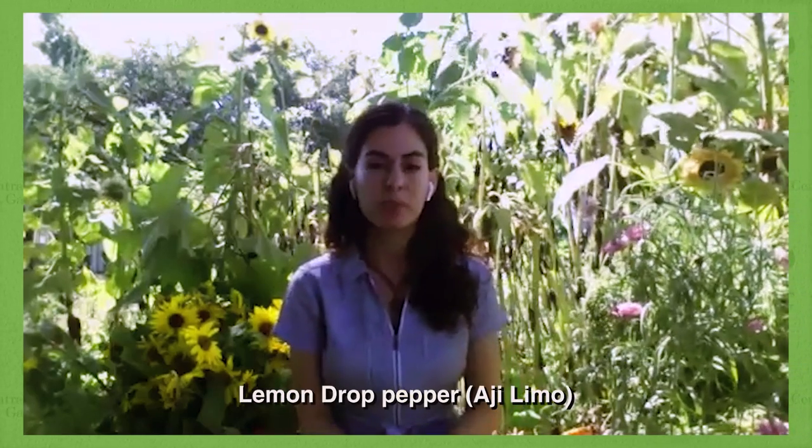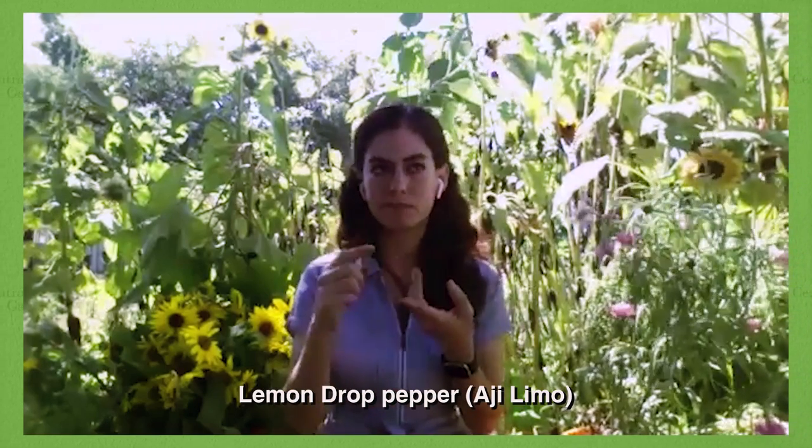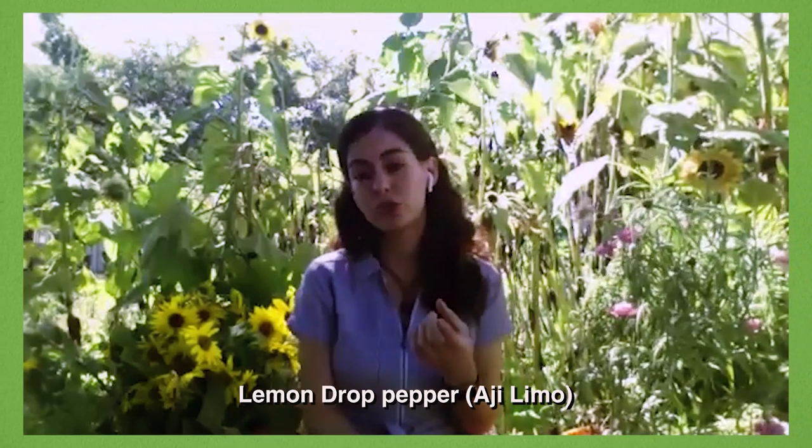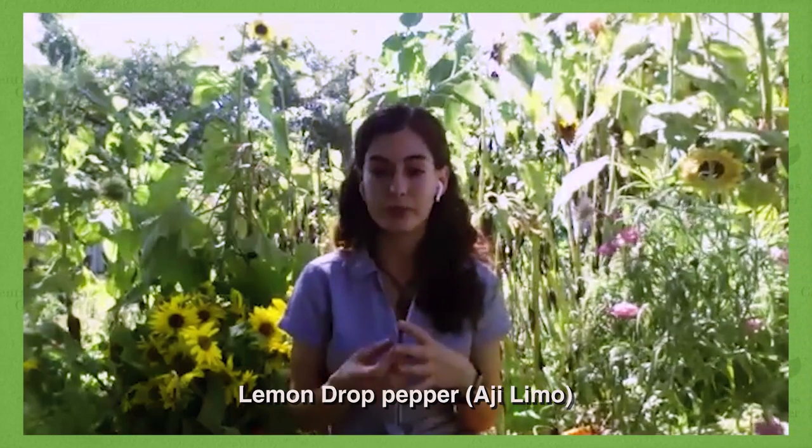One pepper that I love recommending to everybody — because everybody that I've recommended it to likes it — is the lemon jaw pepper. Lemon jaw peppers are from the aji family. They are about four inches long, mature to bright yellow, and have spiciness similar to a serrano but a very fruity flavor. You can eat them raw, dry them and use the powder as a spice mix, use them in salsa, ceviches. It's an incredibly versatile pepper and very productive. Once you have a lemon jaw pepper established, you're going to get enough to share with your neighbors and friends.